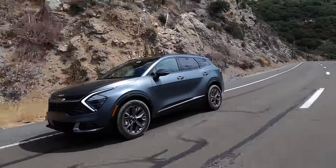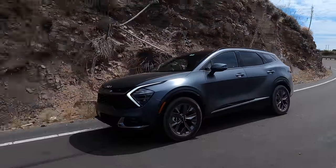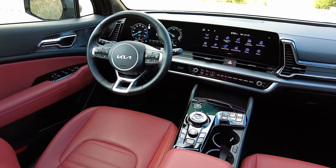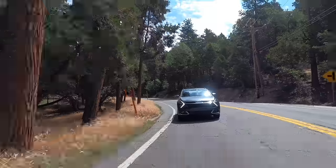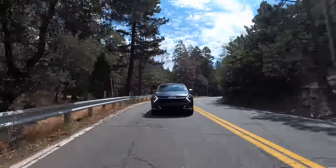As for safety, neither the IIHS nor NHTSA have yet reviewed the 2023 Kia Sportage, but it does have six airbags and a generous suite of active driver assists, including lane keeping assist and automatic emergency braking with pedestrian and cyclist detection.